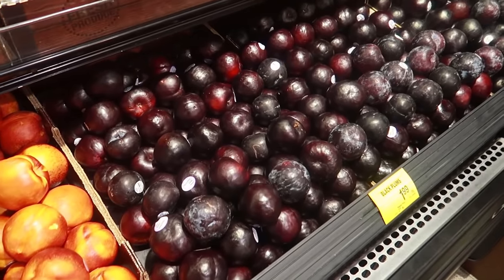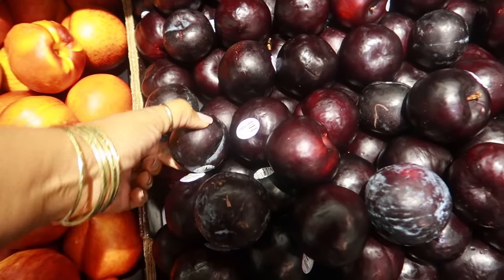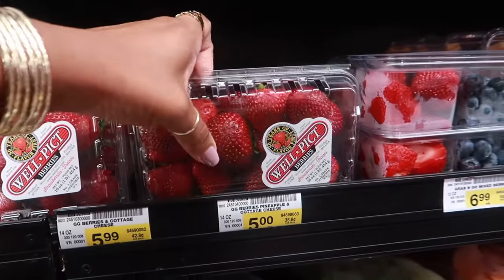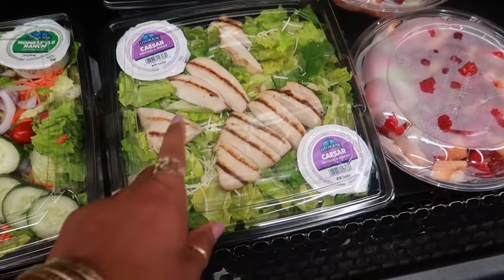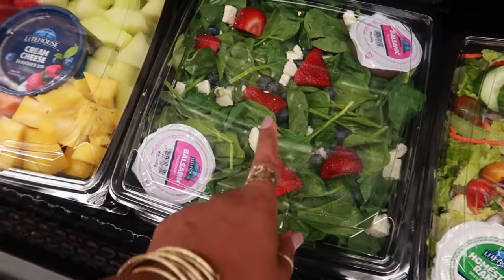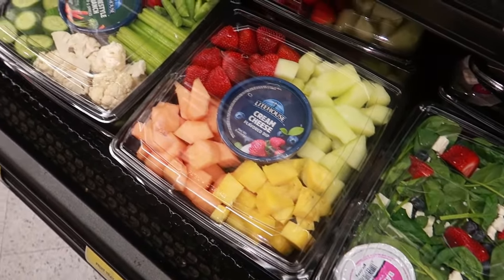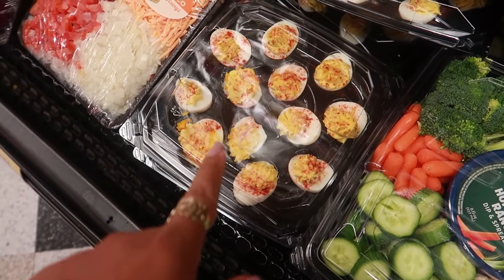I need some black plums — these are $1.99 a pound today. Oh, the strawberries are looking good, I'll do these. Usually when I want to cheat I'll get one of these pre-made salads for $6.99. I'm not going to get one today, but they do have some nice salads — look at that one with blueberries and strawberries on it.